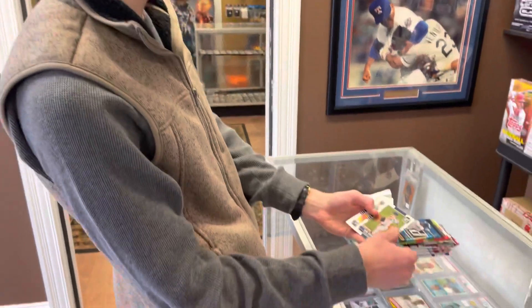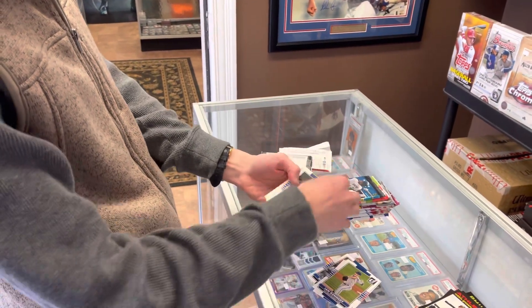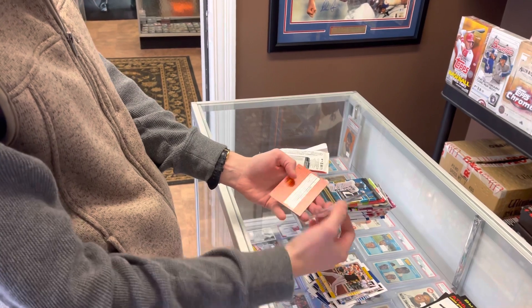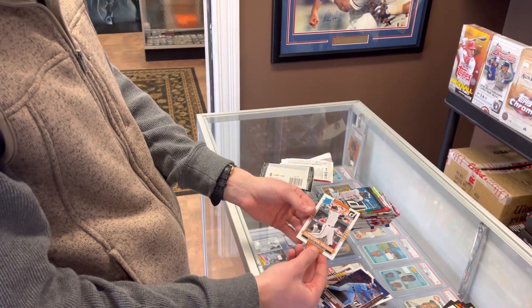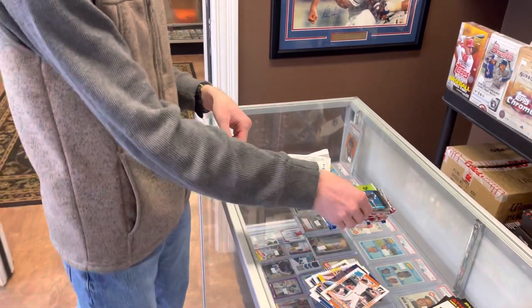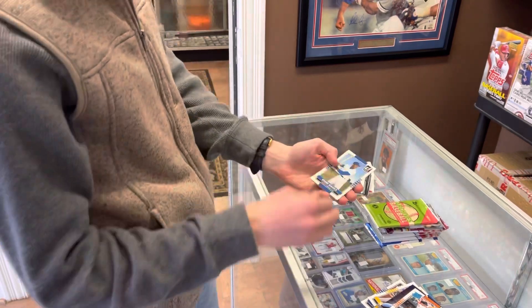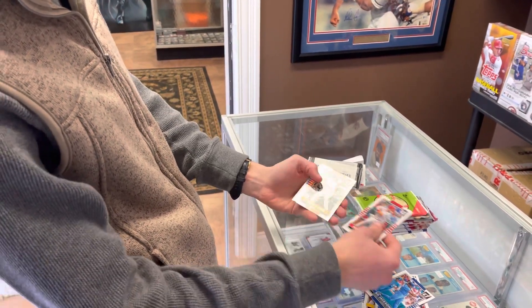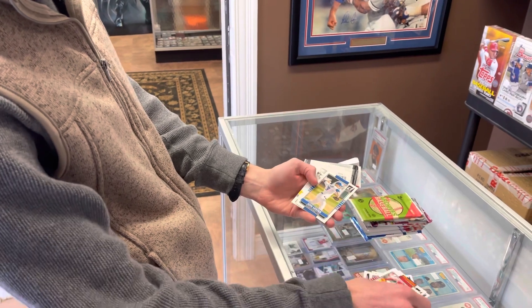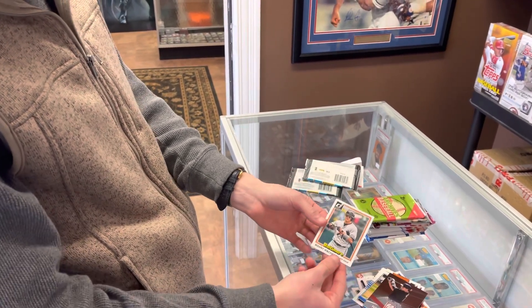Next up, 2015 Donruss — really like this product. Let's see what we get in here. We got a George Brett Donruss Preferred insert and a Christian Walker rated rookie. Nice Ernie Banks, Bo Jackson, Albert Pujols, Chris Carter, Cole Hamels, Jon Lester. We got a Neil Walker and a Manny Machado on the borders.